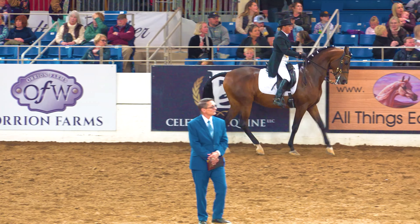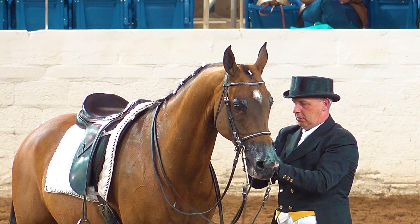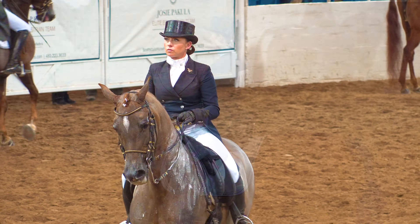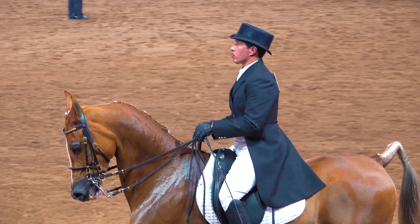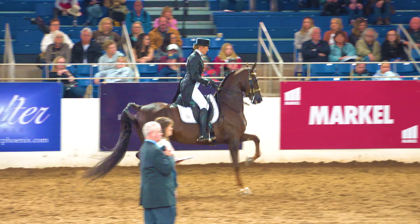We have an unscheduled slowing down to a walk because we have a timeout by one of the riders. Each rider is allowed one timeout, and this gives us a chance to slow things down and get a good look at all the riders and their horses. The timeout is over and we are back to the normal trot.